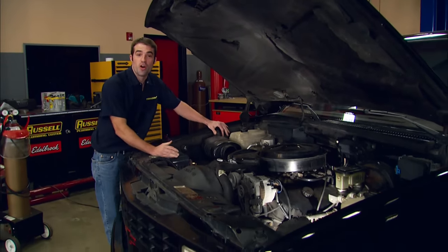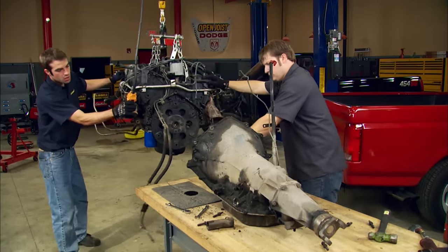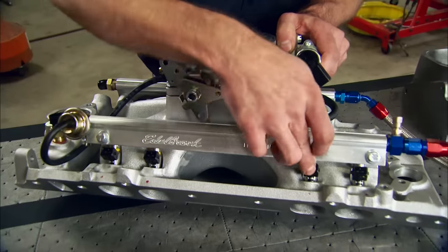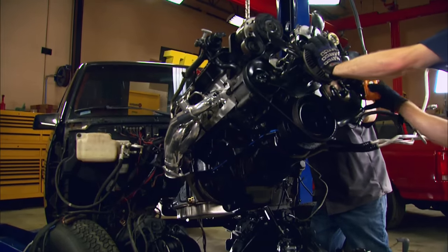Today, Ryan's got big plans for using big displacement to make big power for his entry in our first Muscle Truck Series matchup. His 454 SS gets new heads, a new valve train, and a new throttle body to wake his big block. It's all today, here on Trucks.